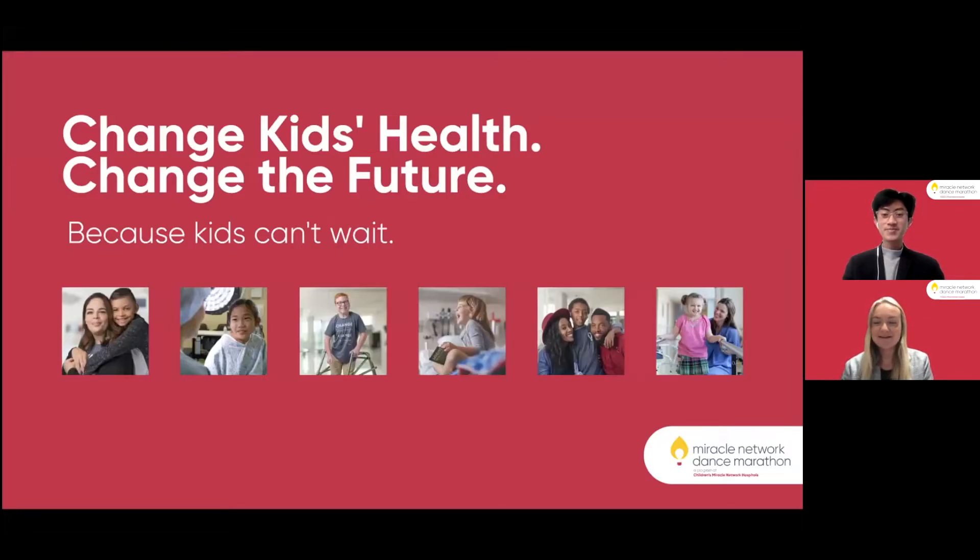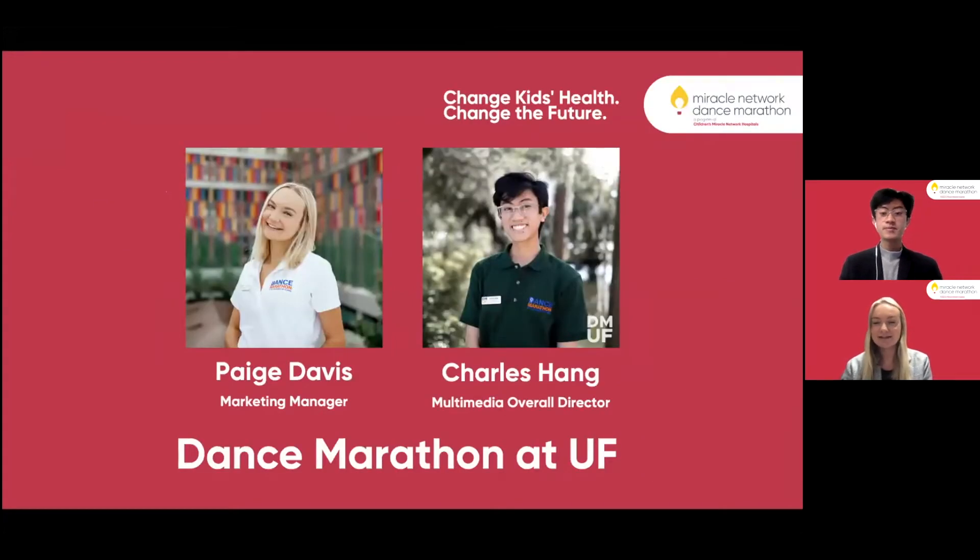Hello everyone and welcome to your DMLC branding presentation. My name is Paige Davis and I'm the marketing manager for Dance Marathon at the University of Florida. And I'm Charles Hang and I'm the multimedia overall director for Dance Marathon at the University of Florida.